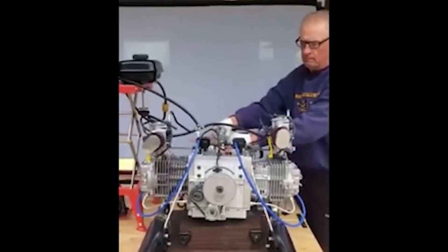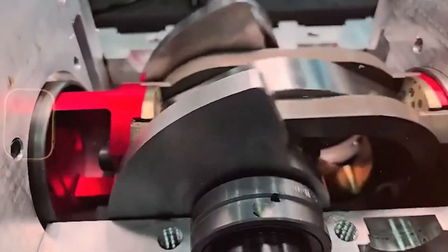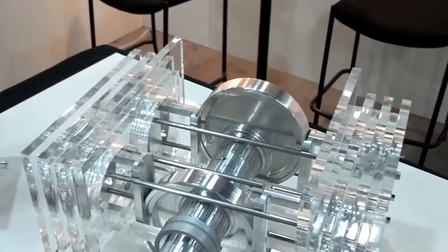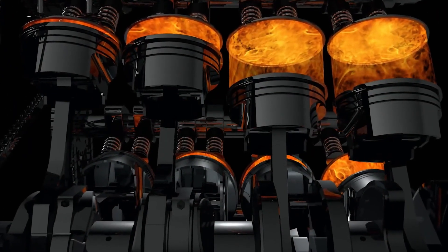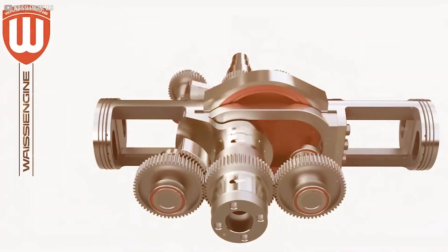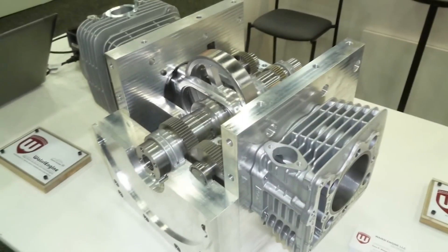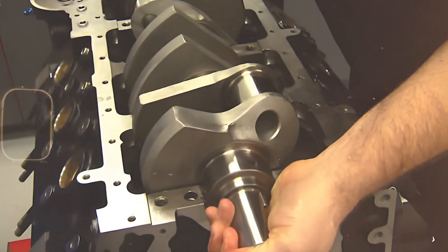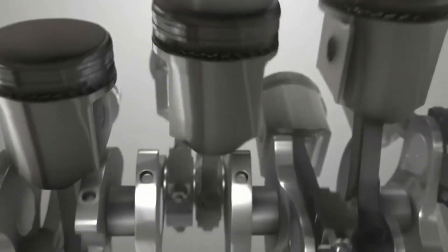Why is this a game-changer? The benefits of the WI engine stack up fast: lightness, low complexity, and internal friction reduced to a fraction of traditional engines. Less friction means less wasted energy, which improves fuel efficiency and overall performance. The prototype weighs about 175 pounds, and with a 1.2-liter displacement, it's capable of spinning at over 10,000 rpm and is estimated to put out 80 horsepower.